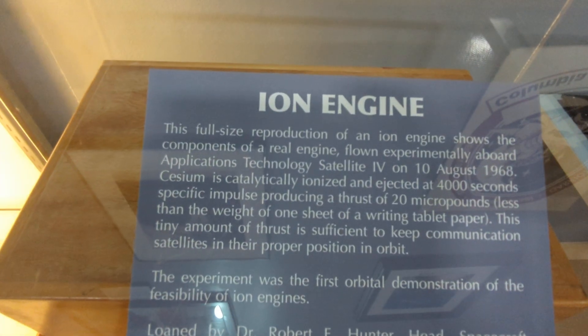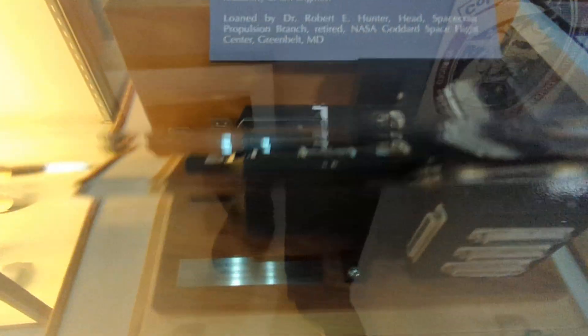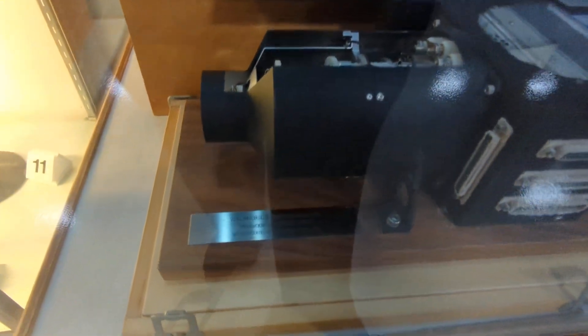There's a nice little interesting fact about ION engines and how they help satellites stay in orbit — they don't need much thrust. Pretty cool.